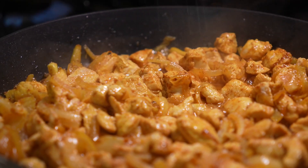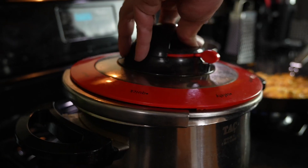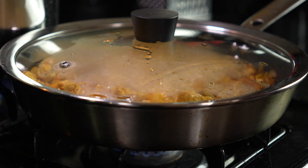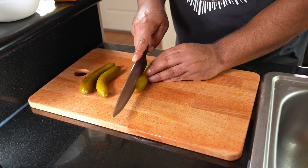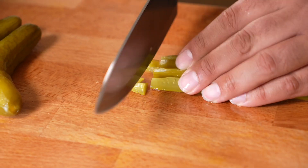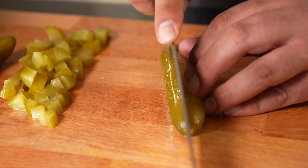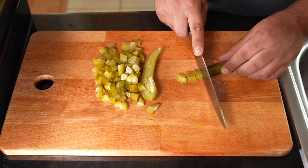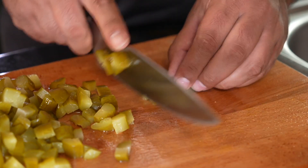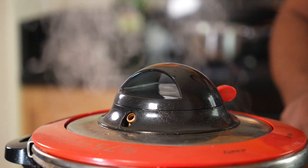Now it's time to put salt in both the cauliflower and the chicken. It's boiling right now, so I put the lid on the pressure cooker. Then it's time to chop the pickles.